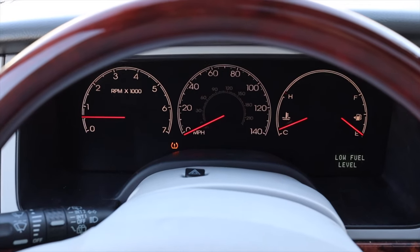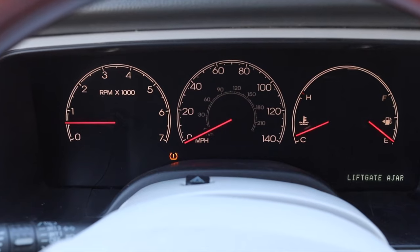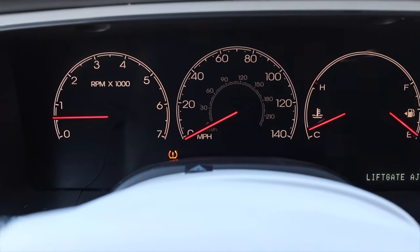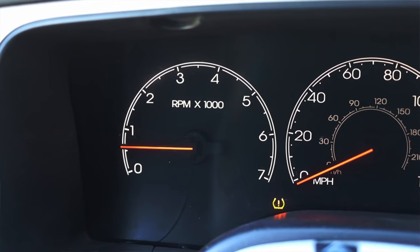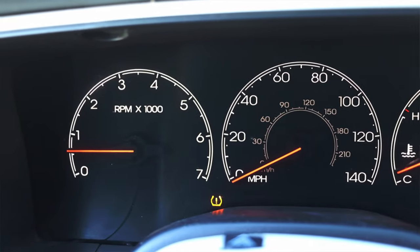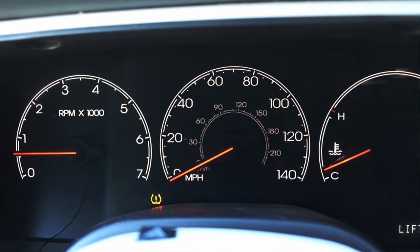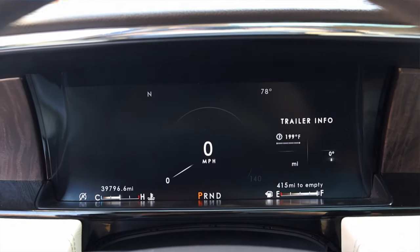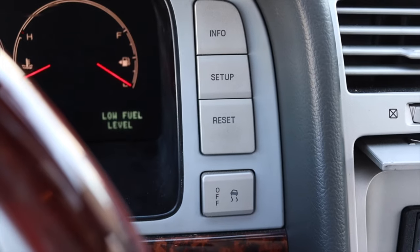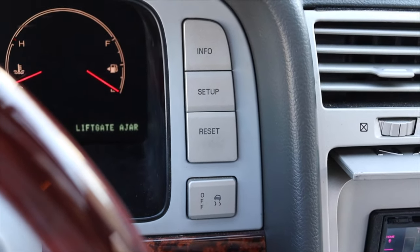Let's talk about the interior. In front of me I have three gauges: tachometer on the left, speedometer in the center, and coolant temperature and fuel on the right. I really like how seamless the gauges look — they appear to float. Interestingly, the brand-new Navigator still uses that floating gauge design. To the right of the gauges I have info, setup, reset, and a traction control off button.